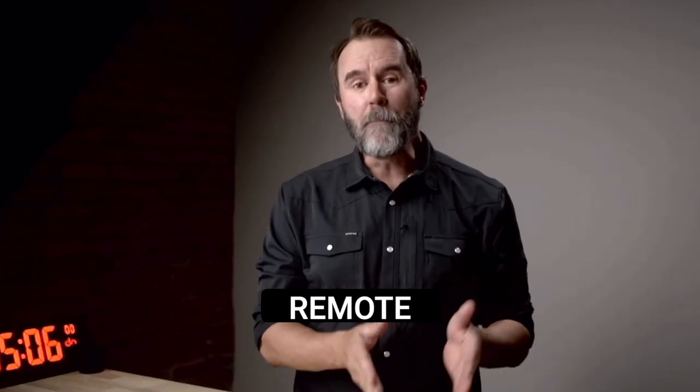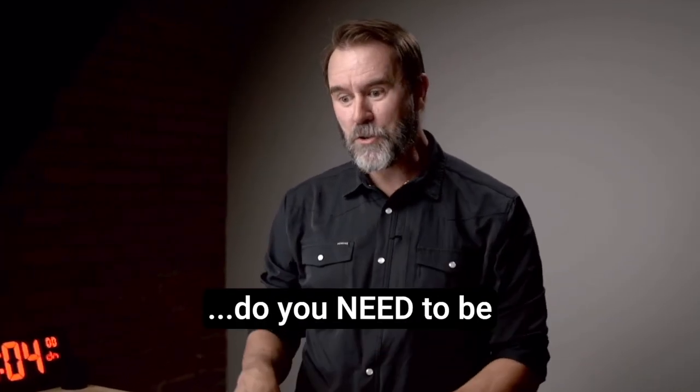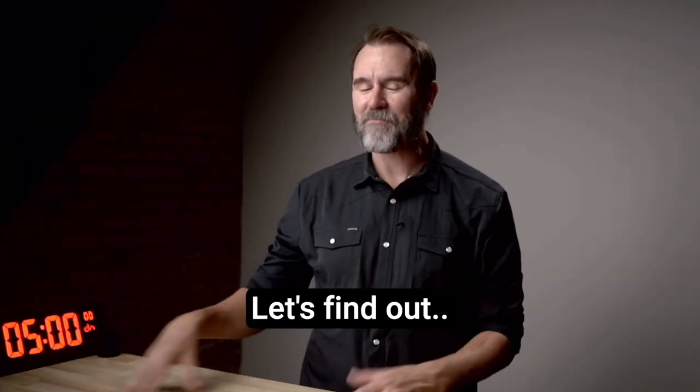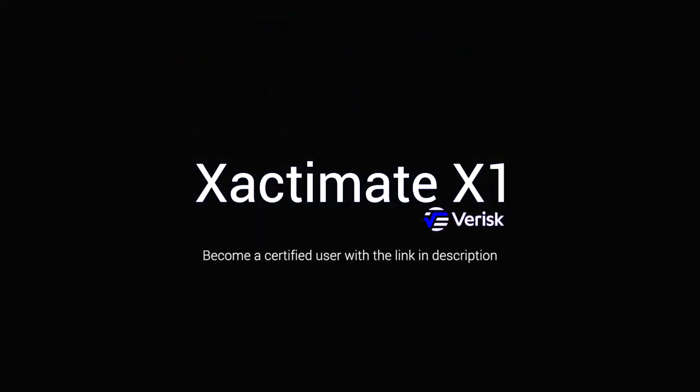In this video, learn how to become a remote desk adjuster — do you need to be a field adjuster first? Let's find out. This is Adjuster TV. This video is sponsored by Exactimate Training, the creators of Exactimate X1 and Exactimate Mobile. Get certified as an Exactimate expert right now at the link in the description below.